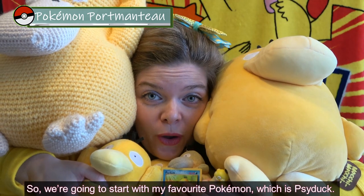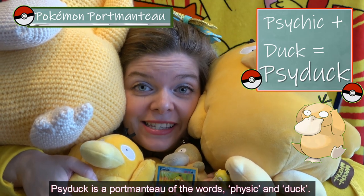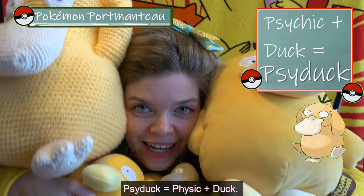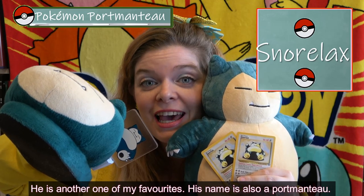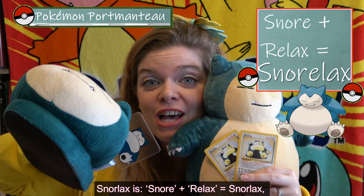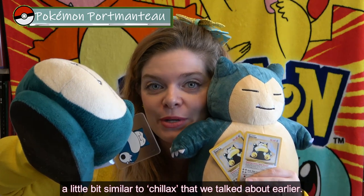We're going to start with my favorite Pokémon, which is Psyduck. Psyduck is a portmanteau of the words psychic and duck. The next one I want to talk about is Snorlax, another one of my favorites. Snorlax's name is also a portmanteau — snore plus relax equals Snorlax, a little bit similar to chillax.